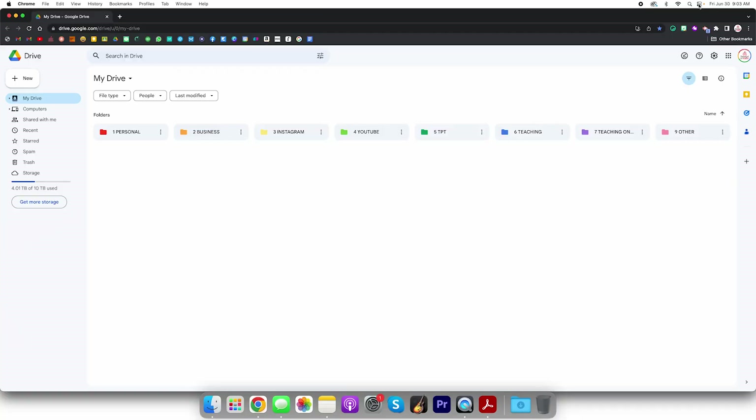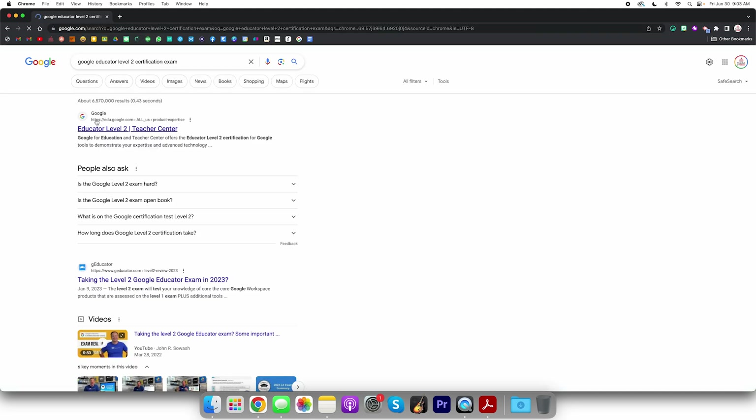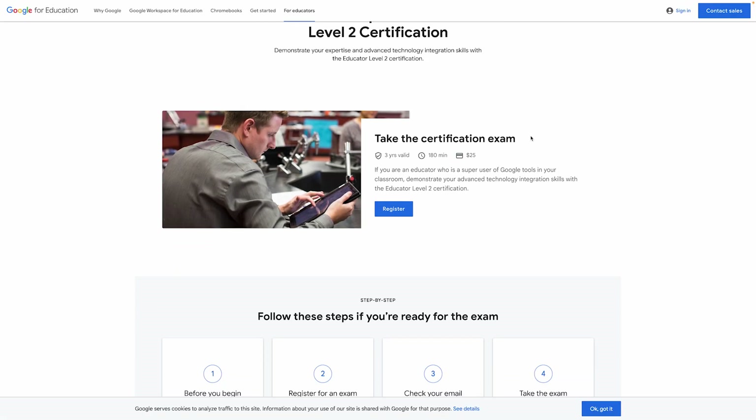The first step is to register for the exam. I'm going to take you through that process so you can see what you have to do if you want to take it yourself. I'm going to turn on Do Not Disturb and search 'Google Educator Level 2 certification exam.' We'll click Educator Level 2 Teacher Center and take the certification exam. Worth noting: this one costs $25, whereas the first exam was $10, so it's a little more of an investment.